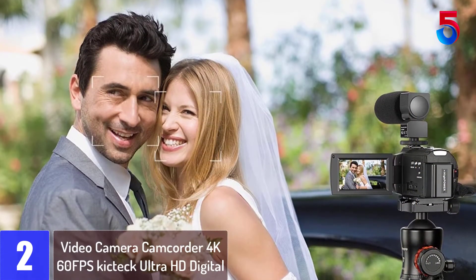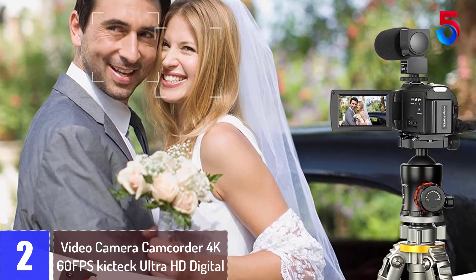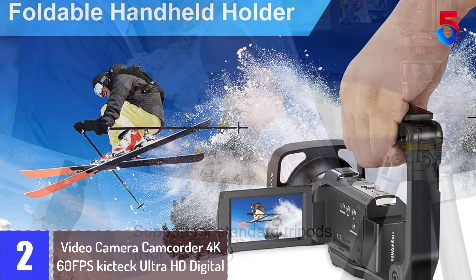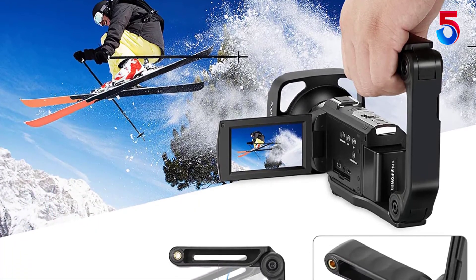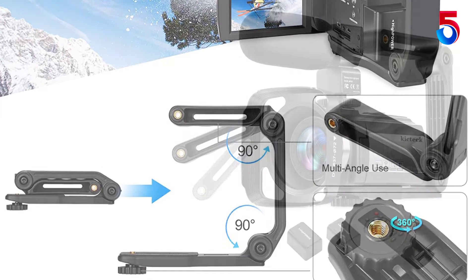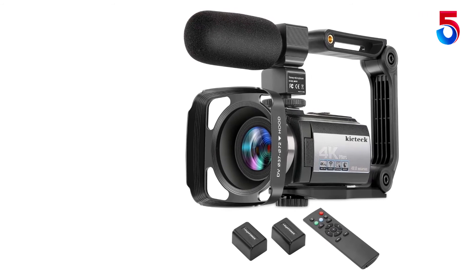At number 2: Video Camera Camcorder 4K 60fps KickTech Ultra HD Digital Wi-Fi Camera 48MP 3-inch Touchscreen. The camera shoots great quality that is perfect for vlogging and YouTube videos. It includes two batteries and everything pictured. The remote control is a nice touch for when nobody else is available to shoot for you. I wish it would have included an SD card but that's my only criticism. Terrific camera.